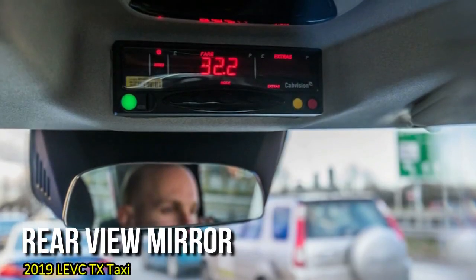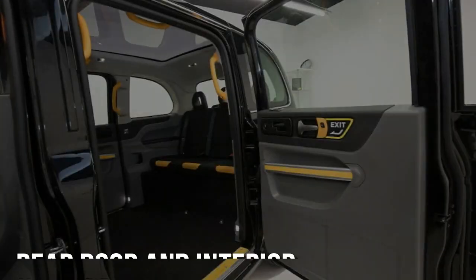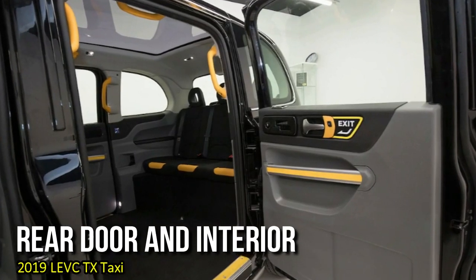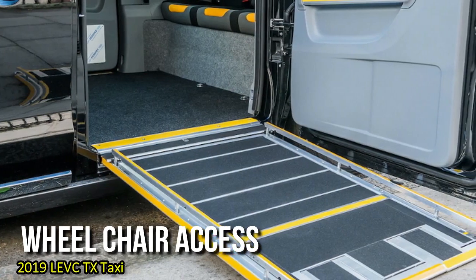The TX also comes equipped with a suite of Volvo safety features, from basic anti-lock brakes, stability and traction control, to forward collision warning, lane departure warning, and autonomous emergency braking.